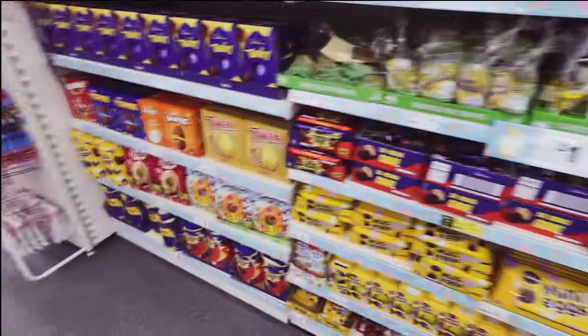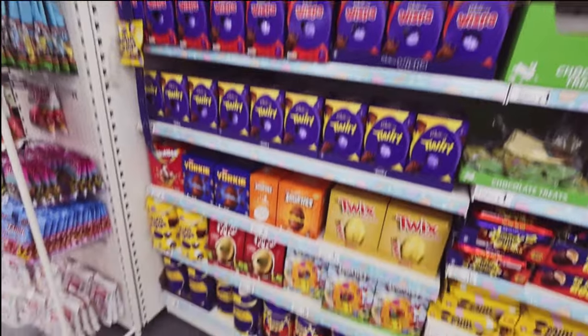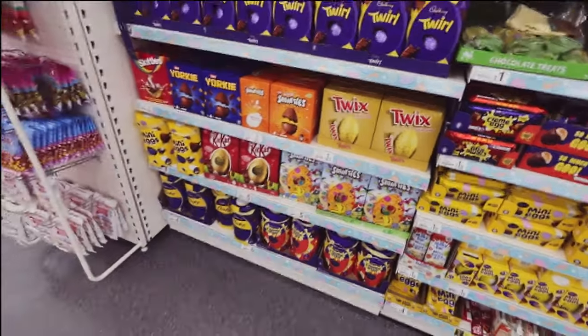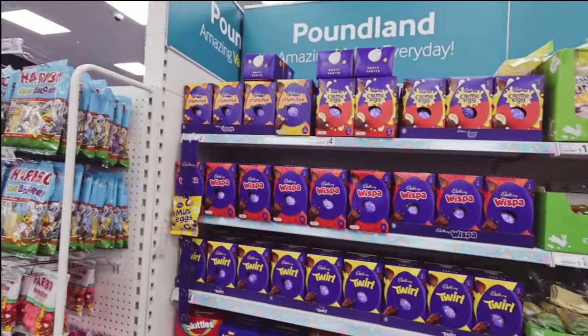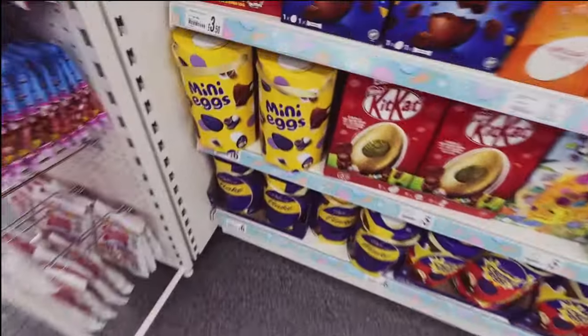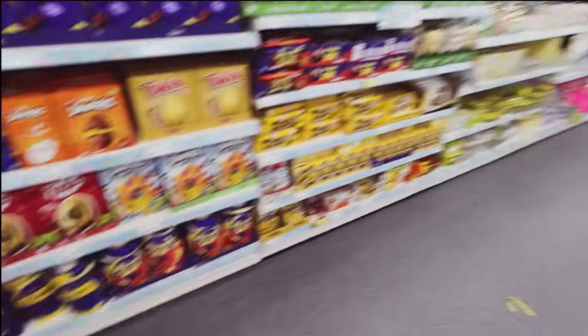There aren't many big eggs but they've got a few. Which one would you choose out of all these? I'd probably choose the mini eggs to be honest - although I do love a Crunchie, I'd still go for the mini eggs.